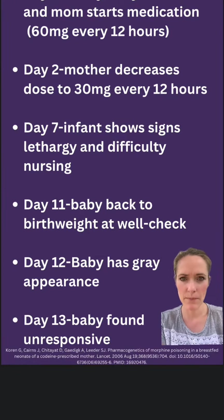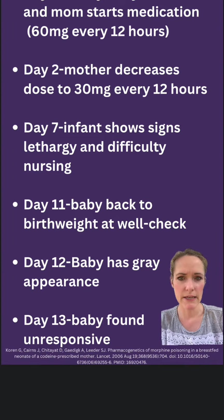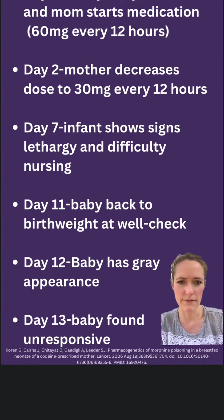This is a quick timeline of how things went down. On day one, the mom started taking medication for pain, 60 milligrams every 12 hours. On day two, the mother decreased to 30 milligrams every 12 hours. On day seven, the infant started showing signs of lethargy and difficulty nursing. Day 11, the baby was back to birth weight at the well check. On day 12, the baby started to have a gray appearance. On day 13, the baby was found unresponsive.